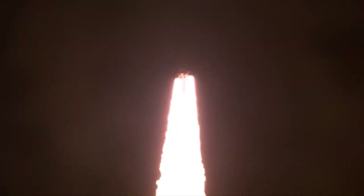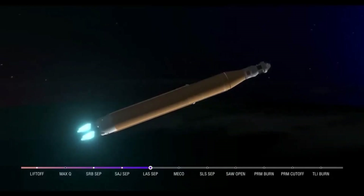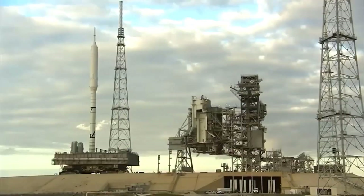In addition to the thousands lucky enough to see SLS launch in person, a magnitude higher watched from afar through NASA's broadcast and internet live streams, which have now been viewed over 10 million times, according to data provided by space agency officials.